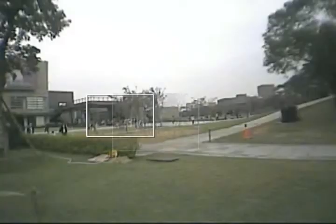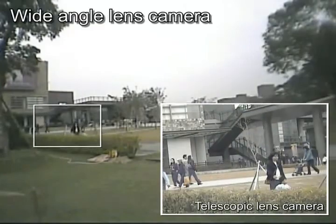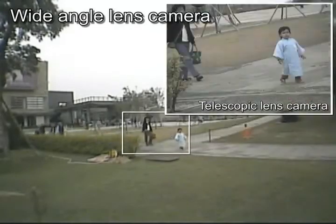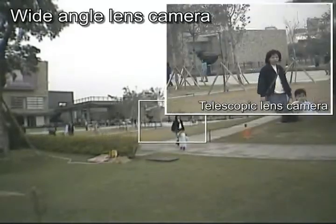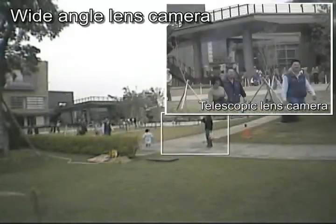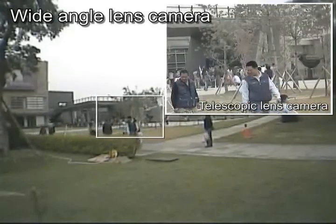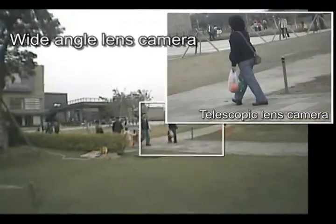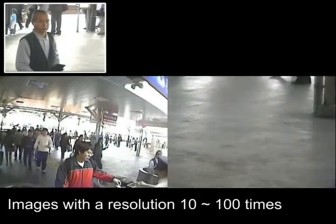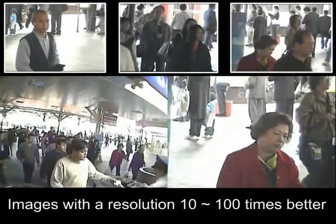Without any manual operation, the Iguana Active Tracking Surveillance System can automatically track targets and acquire high-quality images 24-7. The Iguana also includes a high-efficiency IR module and can function well in no-light conditions. With an all-in-one design, the Iguana is easy to install and maintain. The Iguana provides 10 to 100 times higher resolution target images and is suitable for any application where the user is not satisfied with the image quality provided by traditional surveillance systems.